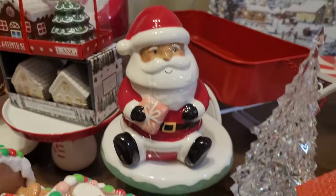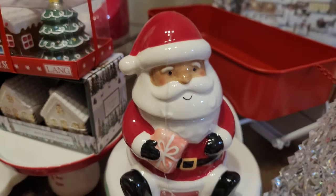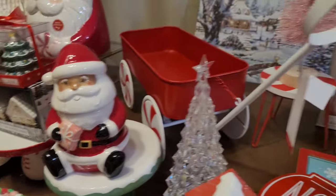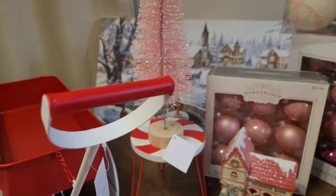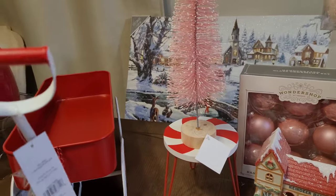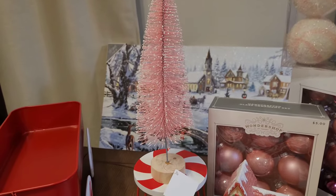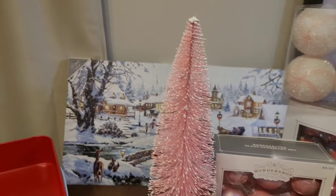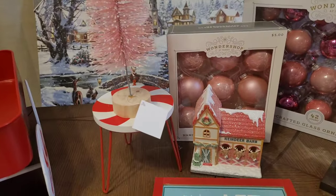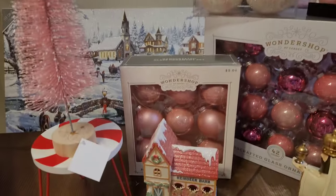Then I got this cute little Santa from Walmart for $5 — he's got a pink present, I just had to get him. And I got two of these little pink trees from Hobby Lobby. With the discount I paid $3.50 each — got them to go with the color scheme. I'll talk about that painting in a minute because that was a find.